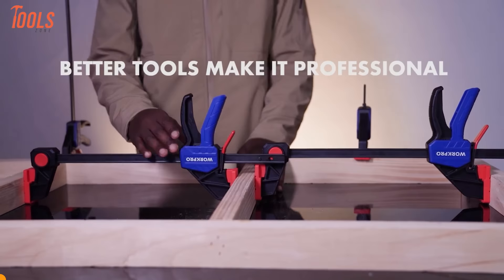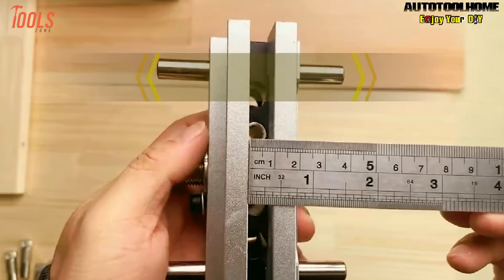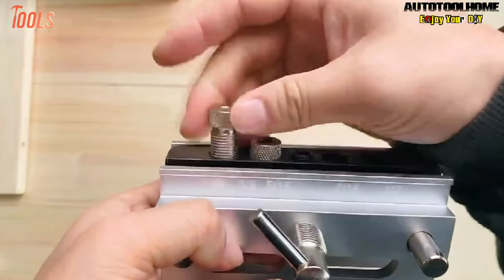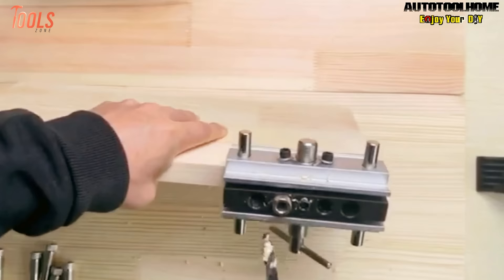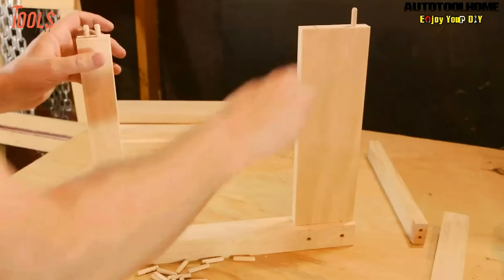The Autotoolhome Self-Centering Doweling Jig presents a reliable solution for woodworking enthusiasts seeking precision. This comprehensive kit, inclusive of drill guide bushings, empowers users to create accurate dowel joints with ease. The jig features a self-centering mechanism, ensuring precise alignment of dowel holes without the need for intricate measurements or adjustments. Crafted with durability in mind, the tool is designed to withstand the demands of woodworking tasks, providing longevity and reliability for both professional woodworkers and DIY enthusiasts.